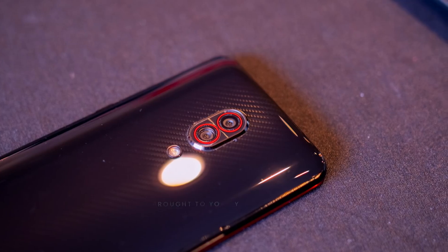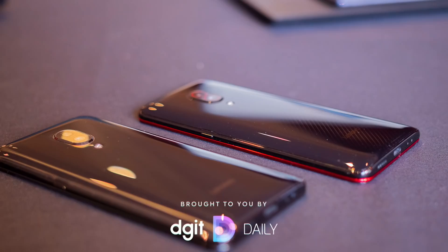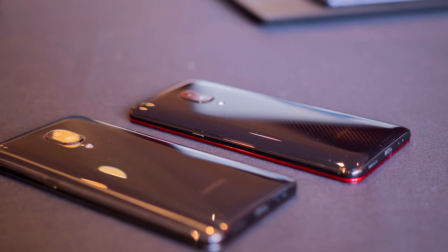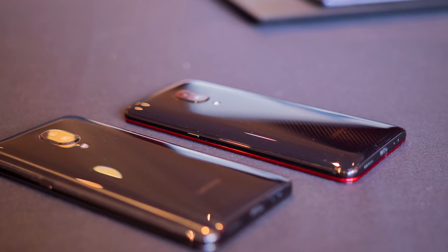A quick shout out to Digit Daily, our sponsor for Mobile World Congress 2019 — your tech news direct to your inbox. Make sure to check the link in the description below for more information.